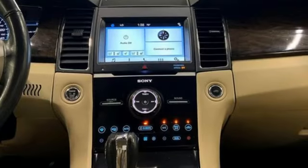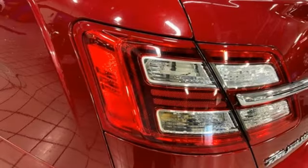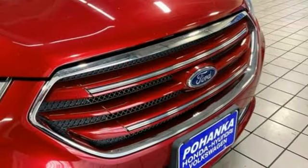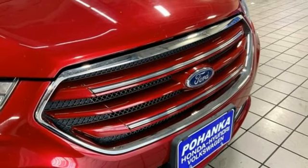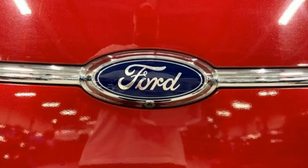Voice activation, doors and push button start proximity key, dual zone climate control, rear parking sensors, Bluetooth, driver memory seats, V6 engine, cast pressurized shocks, and front heated and ventilated leather bucket seats.